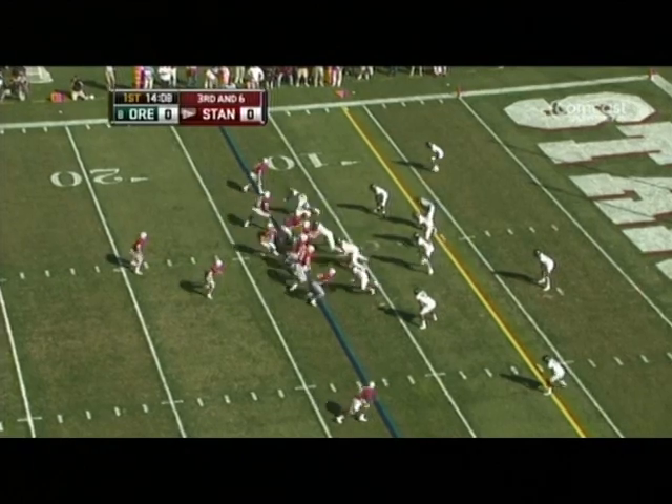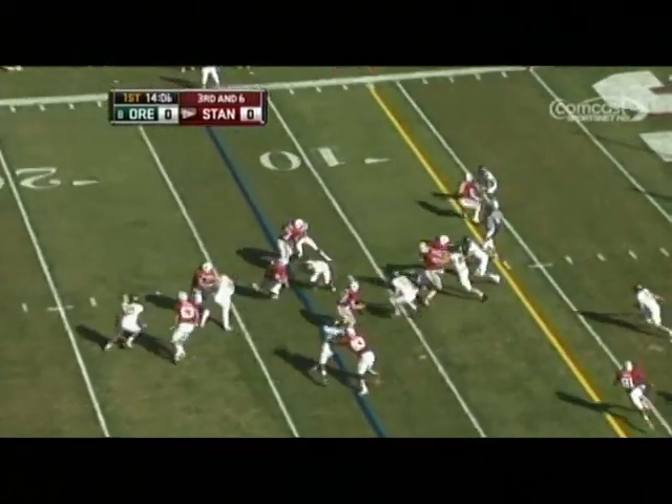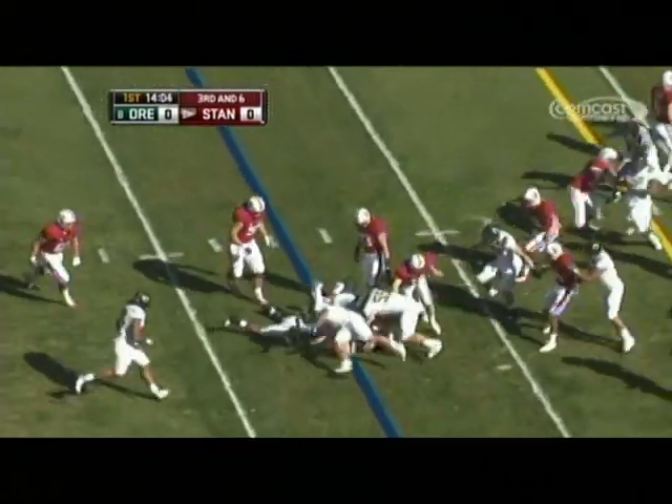And the oncoming defensive player for Oregon — that's a draw play with Gammar, and that can do it. He'll stop for a loss.